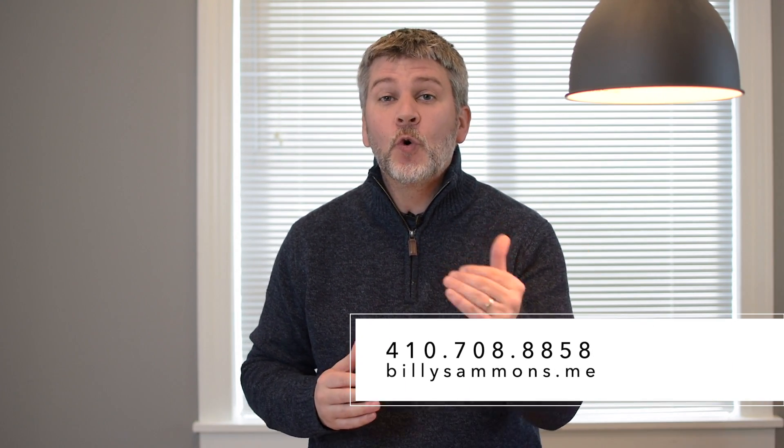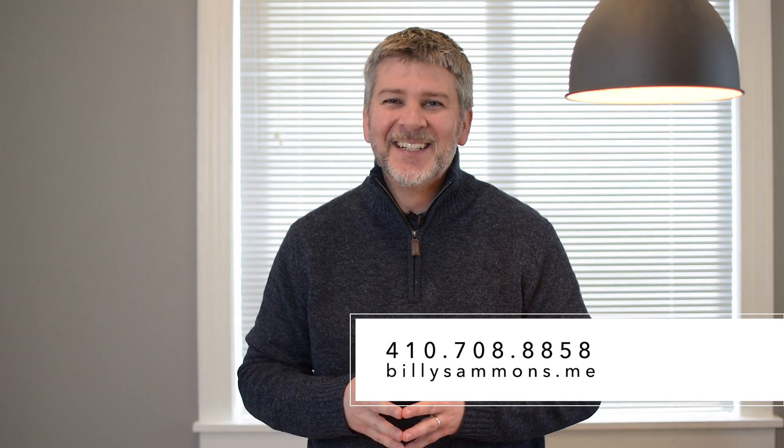For any questions about how this works for your home sale, feel free to reach out to us at 410-708-8858.